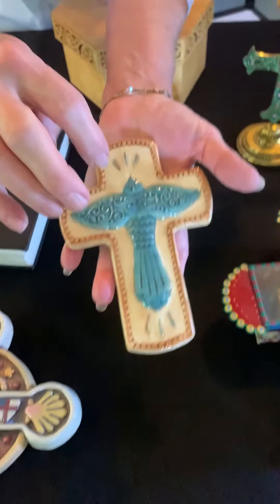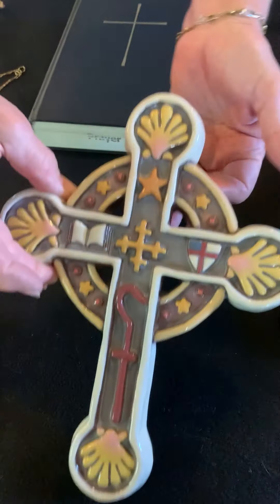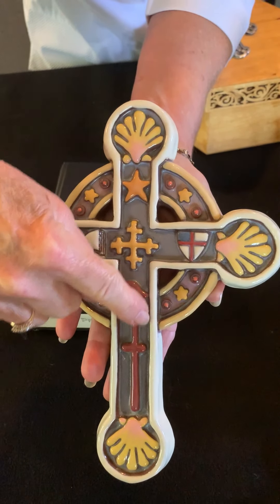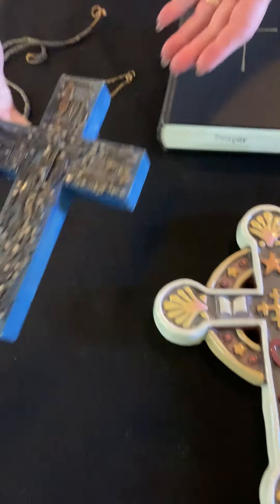This one is made out of ceramics and it has the dove, which is a symbol for the Holy Spirit. This one is very special to me — it's the St. James cross. There's a shepherd's hook on it and some seashells. I used to teach at an Episcopal school called St. James and it was a gift to me.